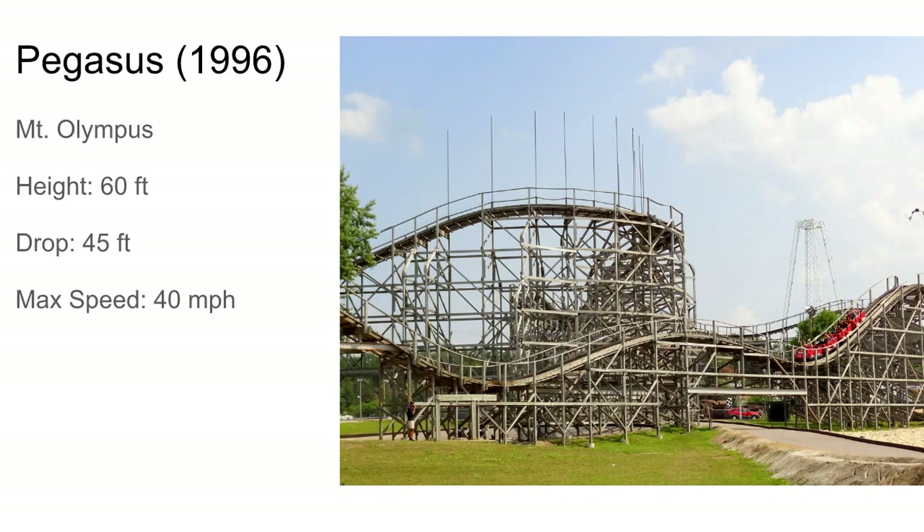Pegasus at Mount Olympus is a horrible layout for a kiddie coaster. The stats might look more impressive than most kiddie woodies like Woodstock Express, but Woodstock Express actually has some airtime. This thing is pretty rough and probably painful. The lines are also horrible because Mount Olympus is terrible at operations — they run one train on everything, yes, even Hades.